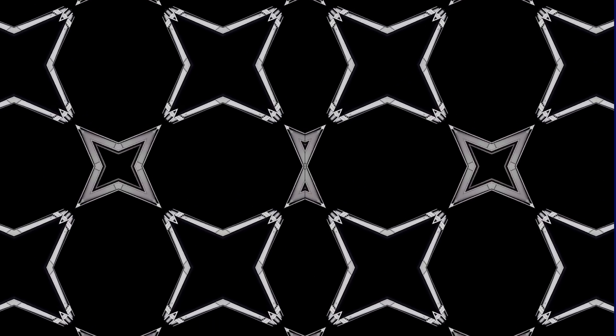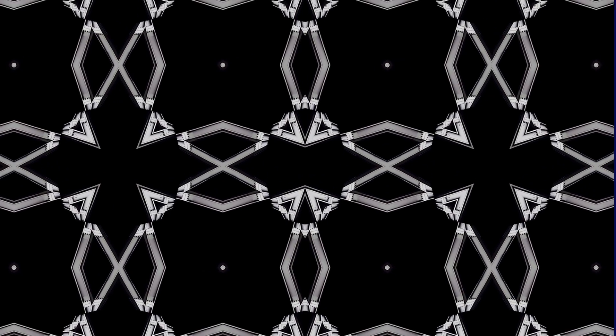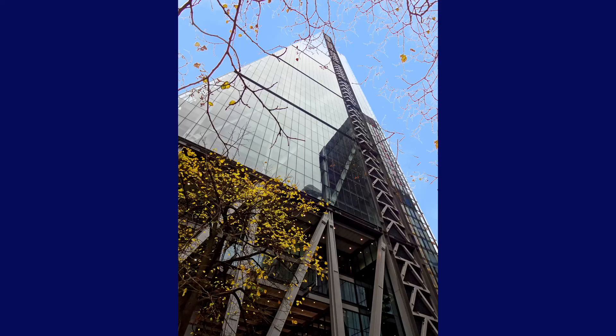At the outset I should explain that I don't regard architecture as being frozen music. Far from it — to my mind it's perfectly possible for the geometry of buildings to conjure up the constantly moving rhythms of sound. Such is the case in my chosen building, the Leadenhall building, colloquially known as the Cheese Grater.